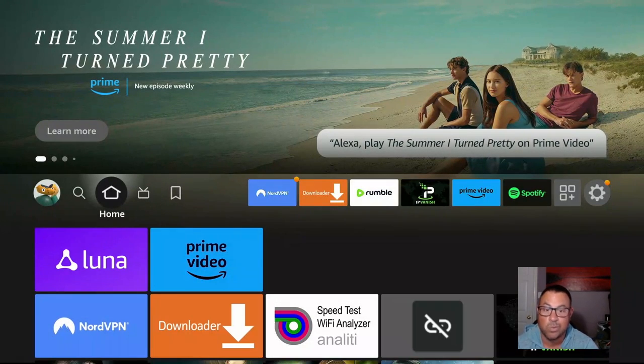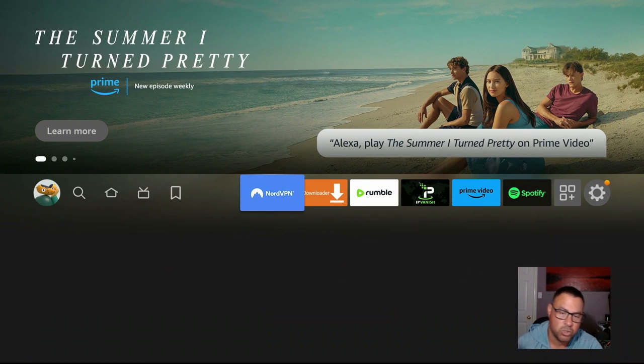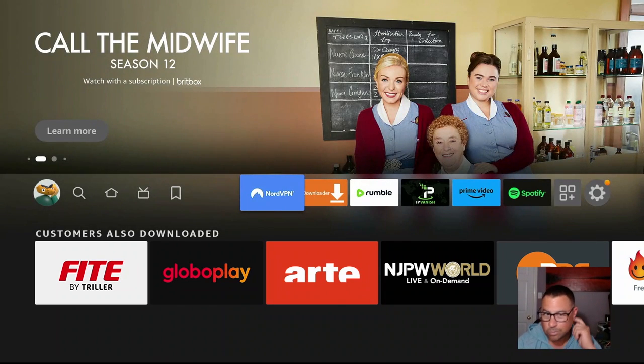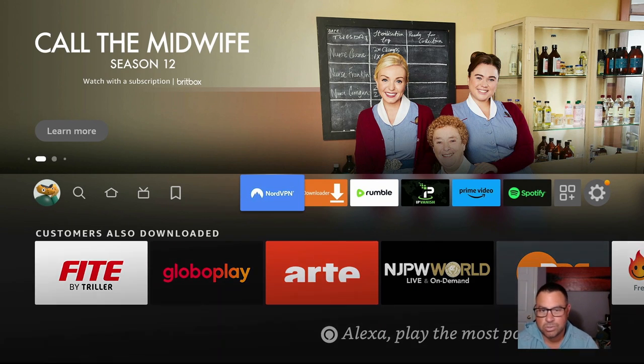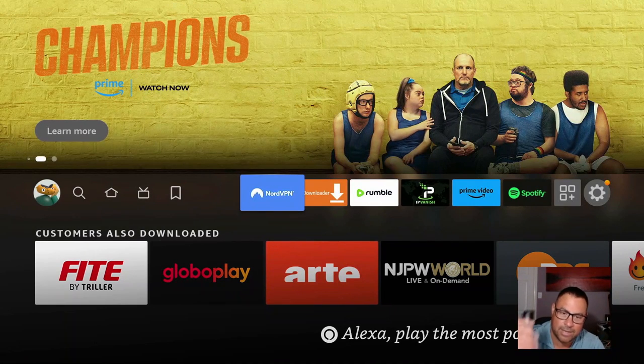This is another application we will be wanting to use for a long, long time. Use the link below, log in, create your account outside of the Fire Stick. Don't log in here to create it — use your phone, use your computer. Just use the link below. It helps out — definitely keeps the lights on.